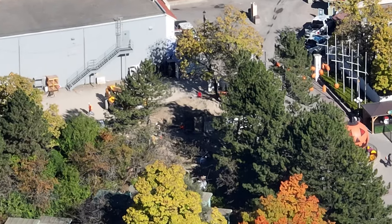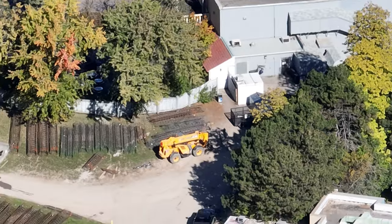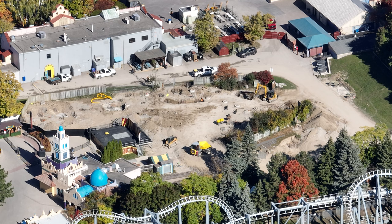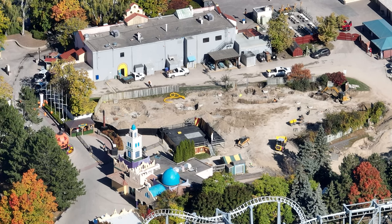I have a construction update for you guys today right before we go in and film an in-person update. As you can see here, they are transitioning from the Extreme Sky Flyers plot of land over towards the mountain. They are capping off those caissons in the Extreme Sky Flyers plot of land while they go and dig the caissons on the other end of World Expo.